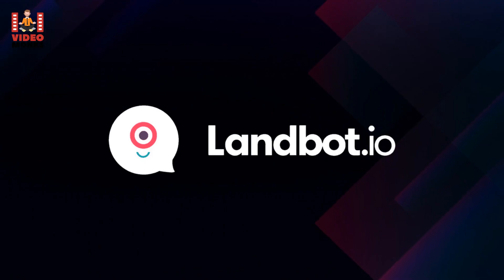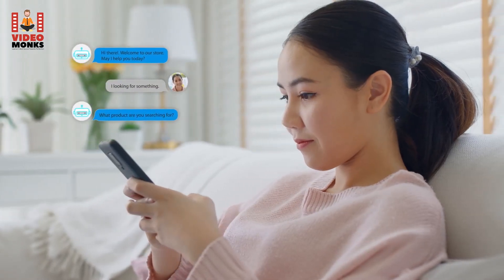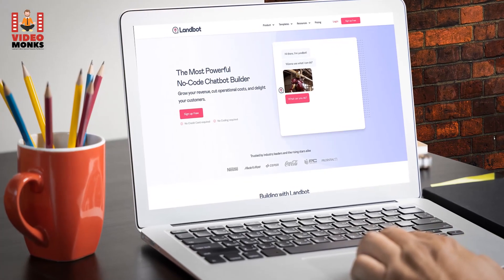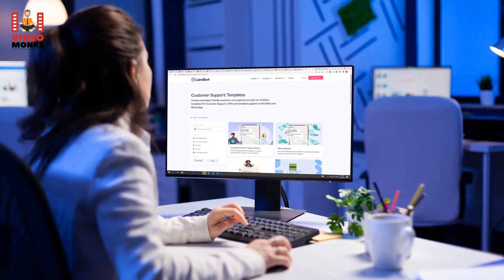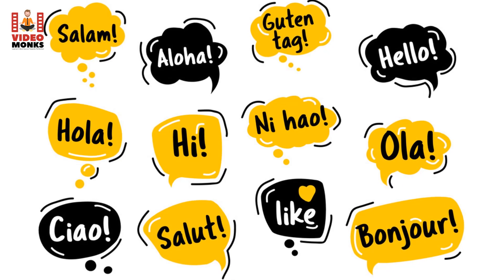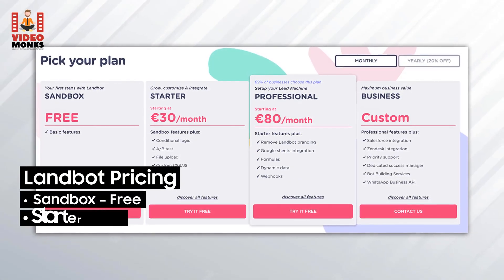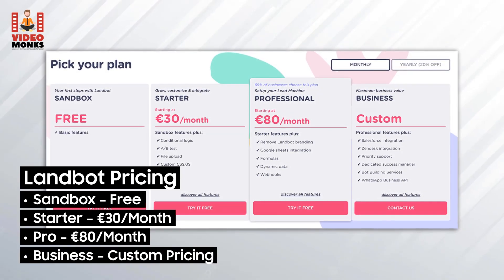12. LandBot. Chatbots act as excellent catalysts to satisfy customers and increase engagement. LandBot is a platform that can help you capitalize on these advantages to the fullest. One of LandBot's most powerful features is its intuitive user interface — just drag and drop content blocks to connect them. You can add images, audio, and video to your chatbots, and create them in multiple languages. Pricing: Sandbox Free, Starter 30 euros/month, Pro 80 euros/month, Business custom pricing.